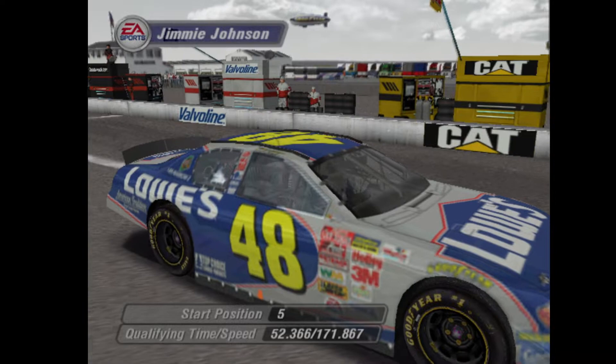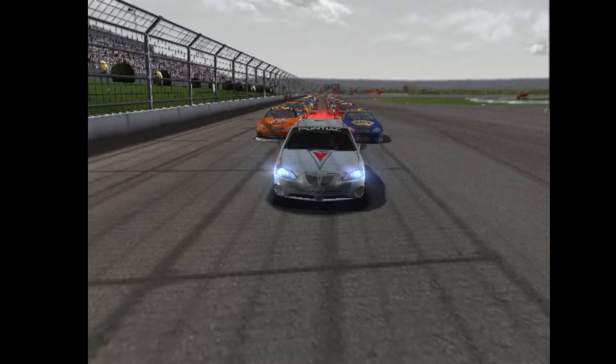Jimmie Johnson made his first three Winston Cup starts in 2001. In that same season, he scored his first victory.